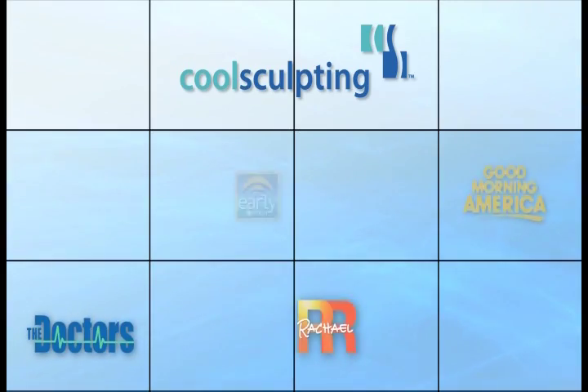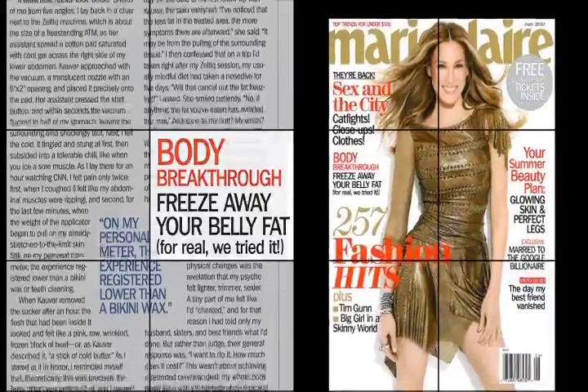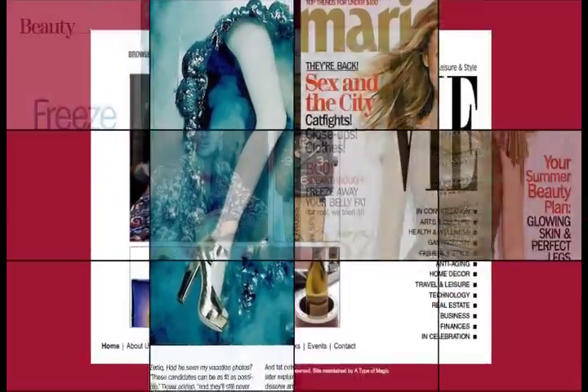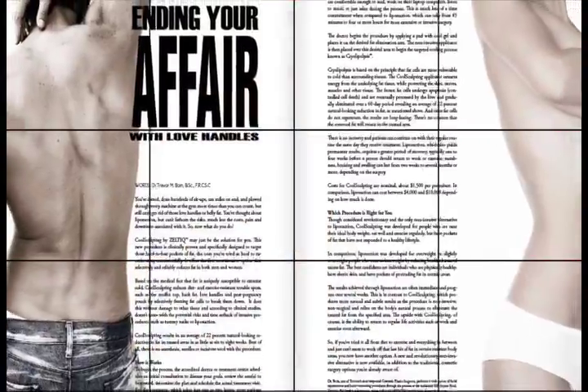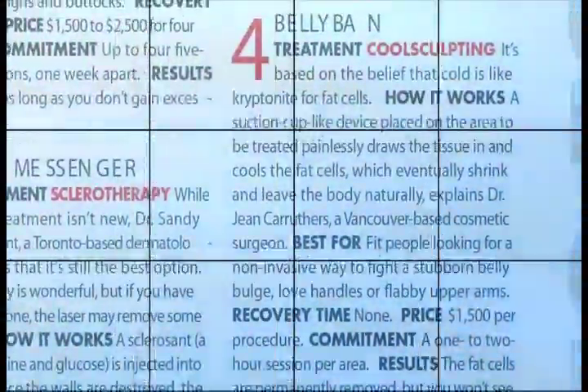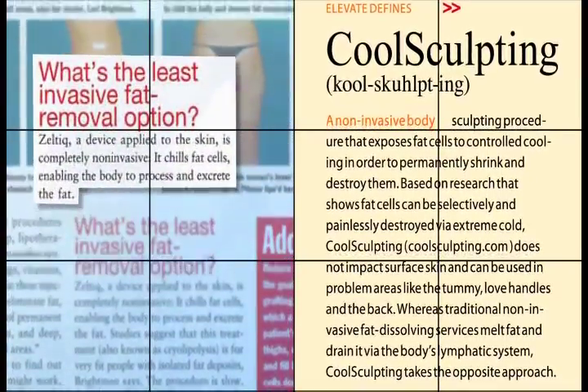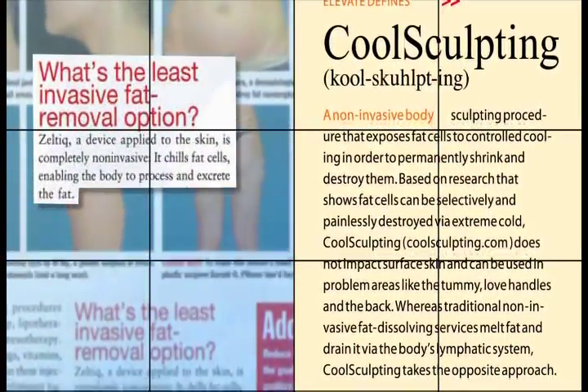CoolSculpting by Zeltiq has been featured extensively on daytime television, broadcast and print news, consumer and trade publications, and online media outlets. Some of the most influential and recognizable names in health news and entertainment have shared their fascination and respect for this safe and effective non-invasive body sculpting procedure.